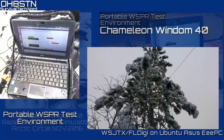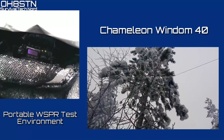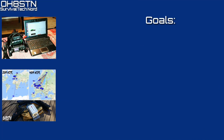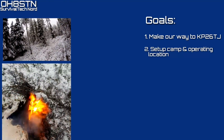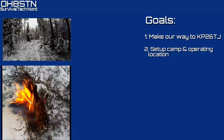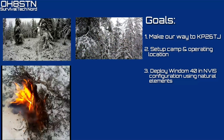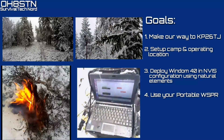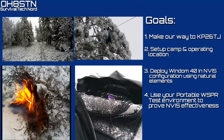But now it's time to take this system out into the field and put it all through its paces. To do that we came up to KP26 Tango Joliet near the Arctic Circle. For this rapid deployment scenario we had four objectives: number one, make our way to our operating area; number two, set up camp; number three, deploy the Wyndham 40 in NVIS configuration using the natural elements and surroundings like trees; and number four, use our portable whisper test environment to prove the NVIS effectiveness.